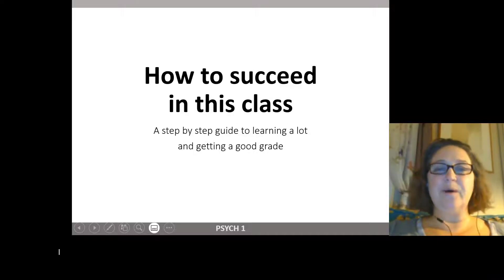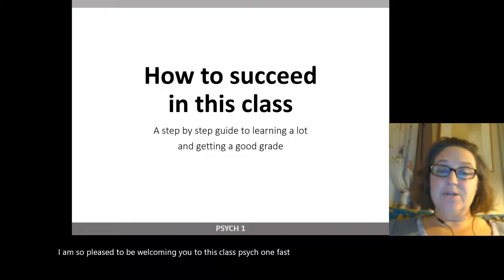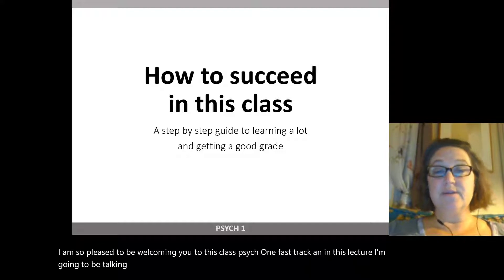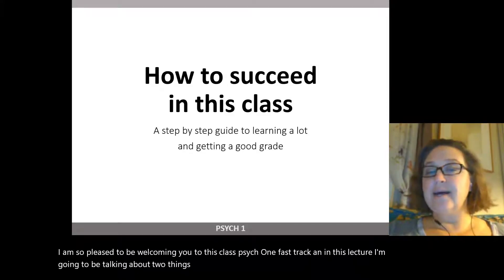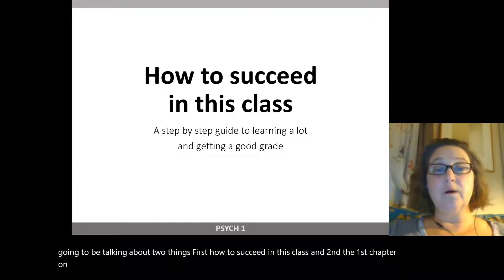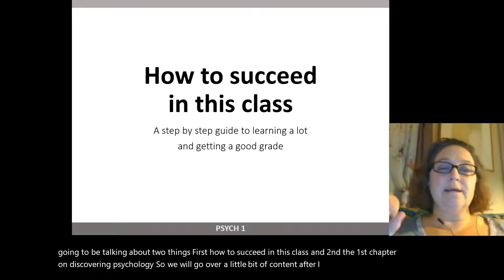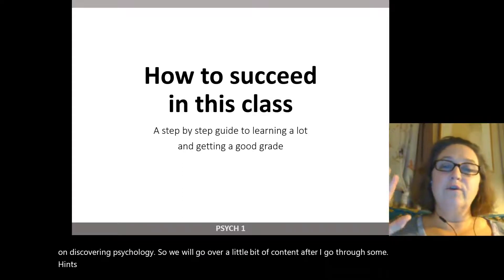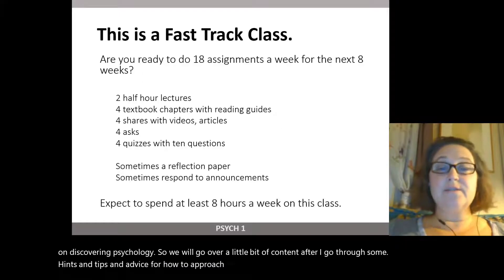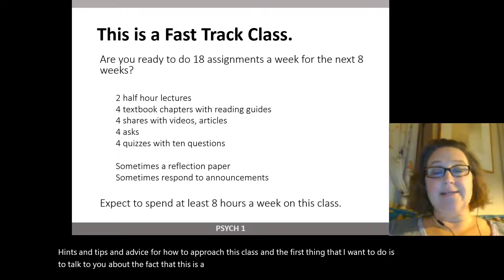I am so pleased to be welcoming you to this class, Psych 1, Fast Track. In this lecture, I'm going to be talking about two things: first, how to succeed in this class, and second, the first chapter on discovering psychology. We will go over a little bit of content after I go through some hints, tips, and advice for how to approach this class. The first thing I want to do is talk about the fact that this is a fast track class.